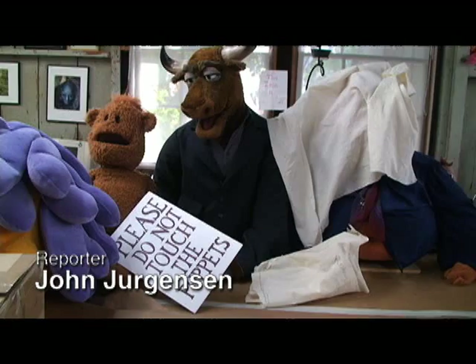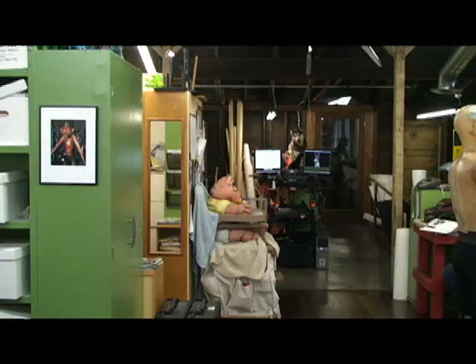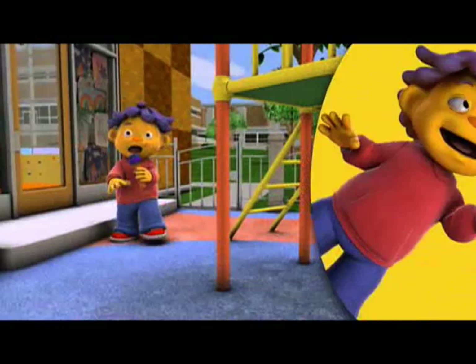The Jim Henson Company has created some of history's most memorable puppets at its creature shop in Hollywood. But the studio's latest character, Sid the Science Kid, is completely digital.